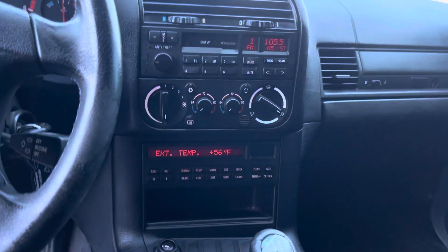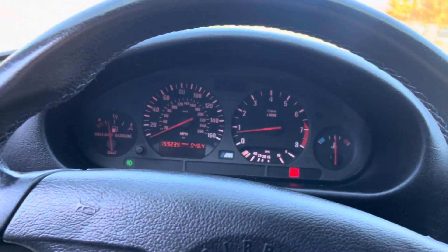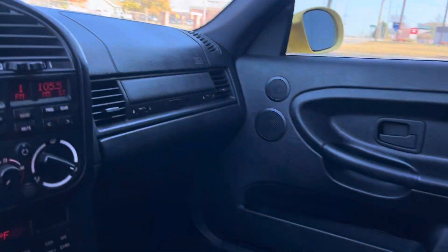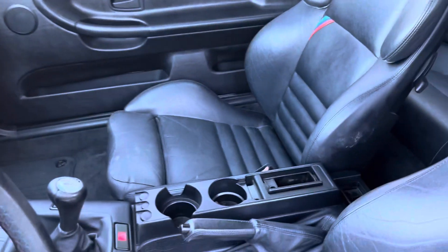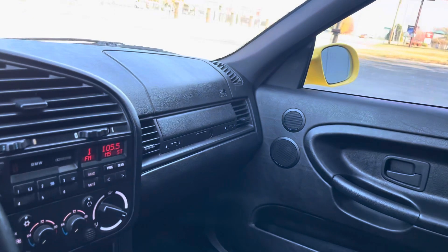Sitting here idling — as you can see, no trouble lights or anything like that, idle is smooth. The other side also doesn't look like it's been sat in much; door cards are great.